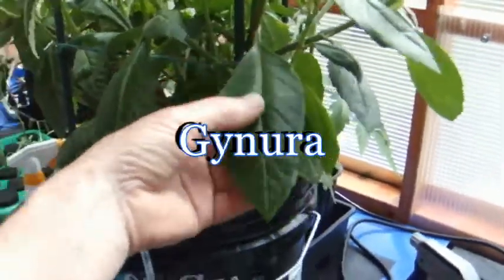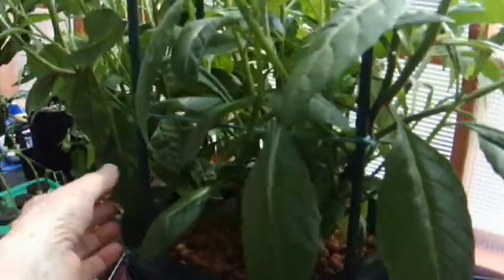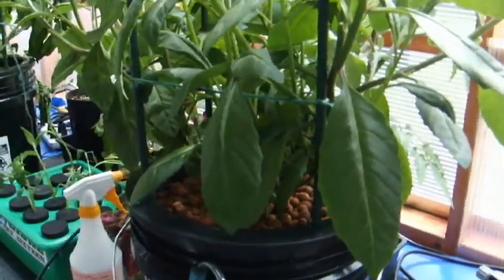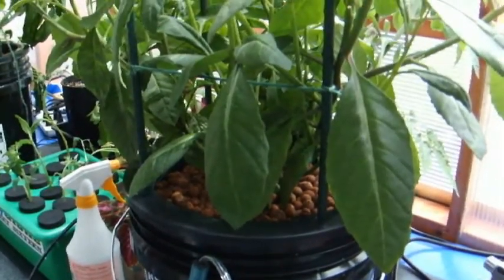This is our genera plant. We're going to take several of these leaves. And I'm going to tell you right now, if you're not regular, after you drink this green smoothie, you will be.